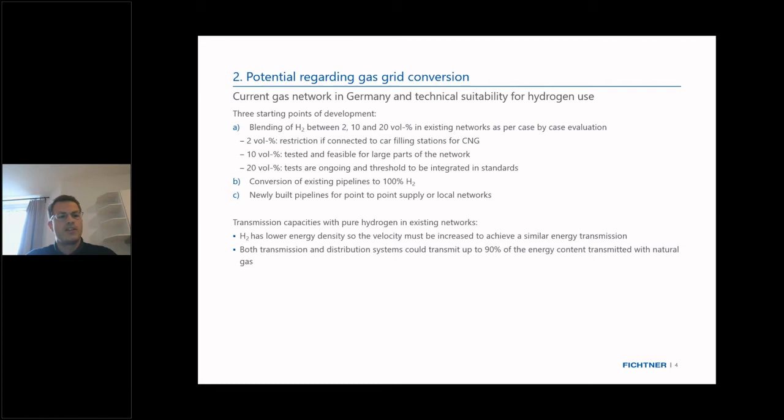Regarding transmission capacities, hydrogen has a lower energy density than natural gas, so you need to increase the velocity of gas flow to achieve a similar energy transmission. However, for most transmission and distribution networks, up to 90 percent of the energy content compared with natural gas can still be transmitted.